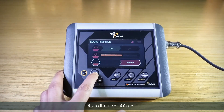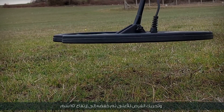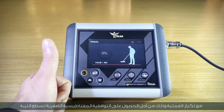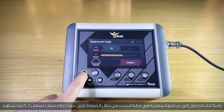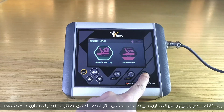Manual calibration method: raise the search coil 10 cm from the soil, move it up, then lower it to a height of 10 cm, while adjusting the calibration value until the percentage reaches zero. Repeat the process to obtain zero magnetic harmonic of the soil surface, then press OK to finish. You can also perform calibration while searching by pressing the shortcut calibration key.